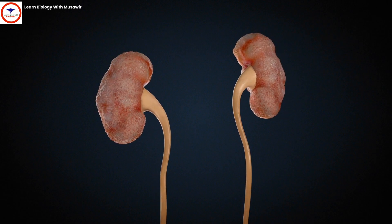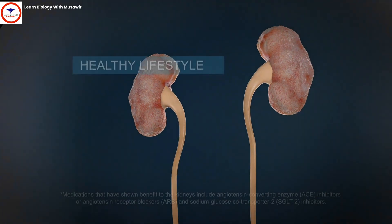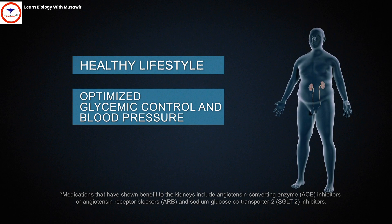Thus, early detection and treatment are vital, and can be achieved by maintaining a healthy lifestyle, optimizing glycemic control and blood pressure, and using certain medications.